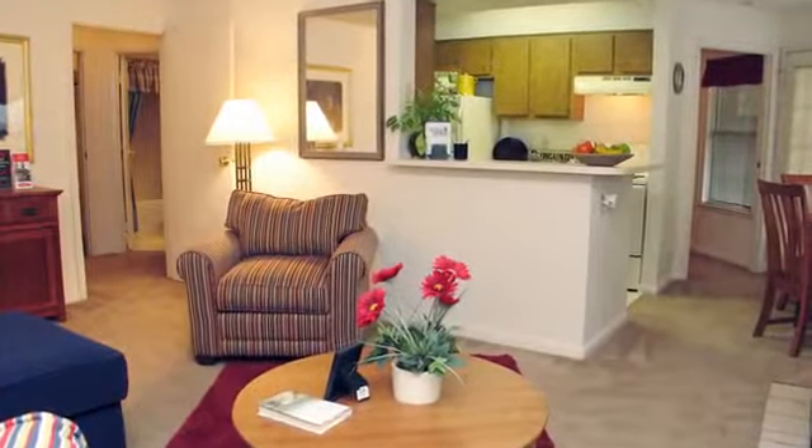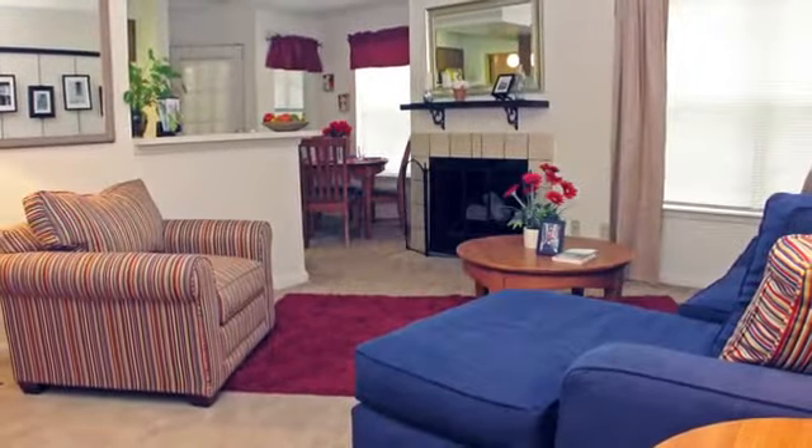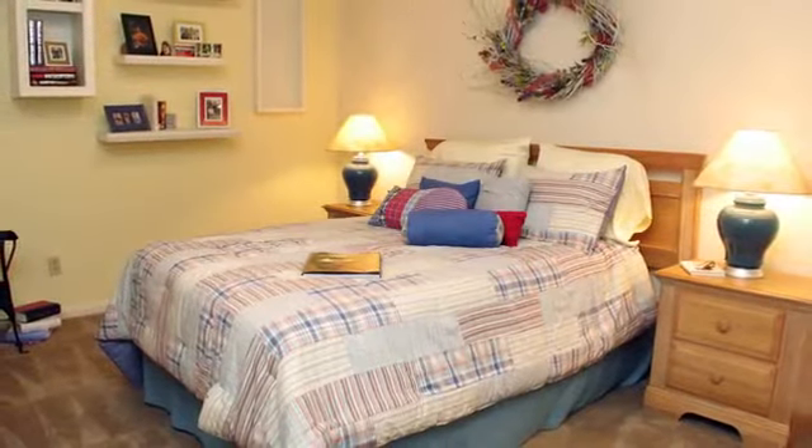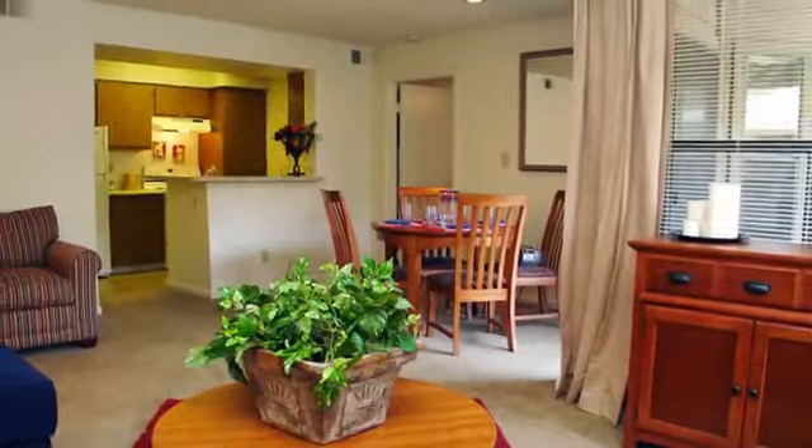Our elegant floor plans offer a comfortable place to call home, with loads of upgrades including a toasty fireplace, spacious walk-in closets, vaulted ceilings, and peaceful sunrooms. Your warm and inviting kitchen is the ideal place to create delicious meals, and laundry will be easy with your in-home washer and dryer.